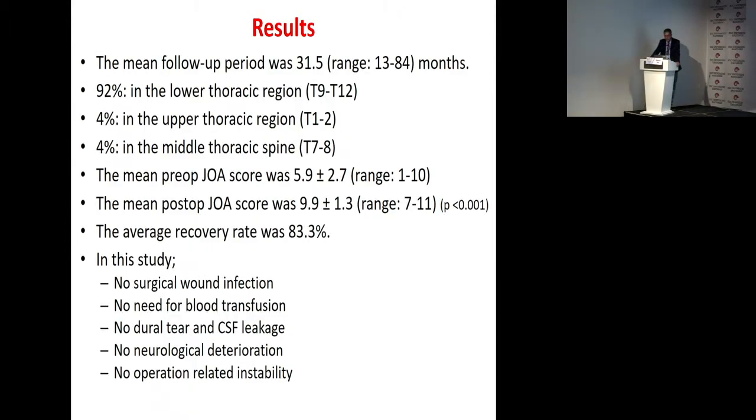The mean follow-up period was 31 months. 92% of the patients had involvement in the lower thoracic region, 4% in the upper thoracic region, and 4% in the middle thoracic region. The mean preoperative JOA score was 5.9 points, and the mean postoperative JOA score was 9.9 points. The average recovery rate was 83%. In this study, there was no surgical wound infection, no need for blood transfusion, no dural tear and CSF leakage, no neurologic deterioration, and no operation-related instability.